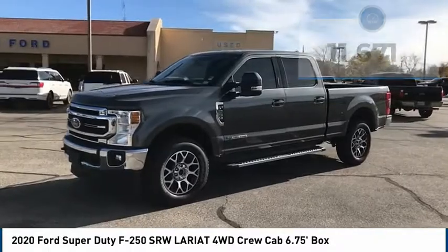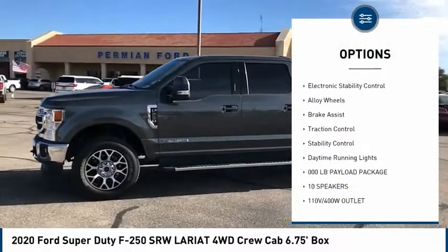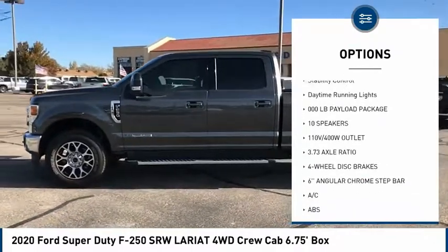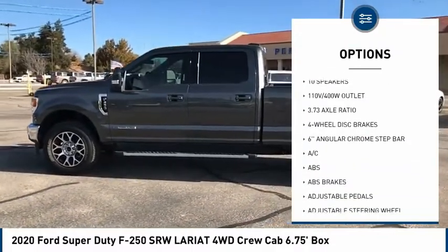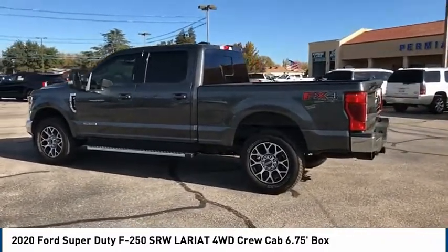Here are some of this vehicle's great options: tire pressure monitor, four-wheel drive, tow hitch, hill descent control, electronic stability control, alloy wheels, brake assist, traction control, stability control, and daytime running lights.